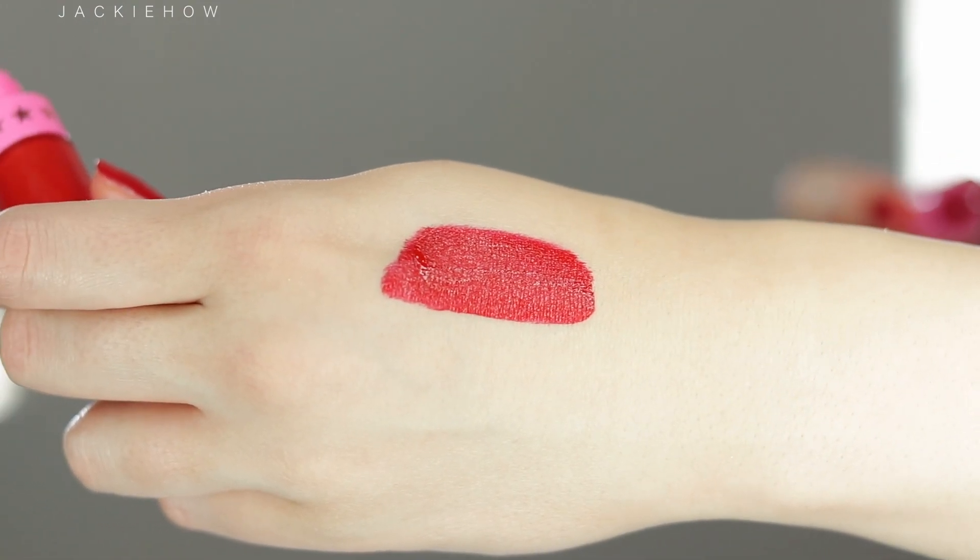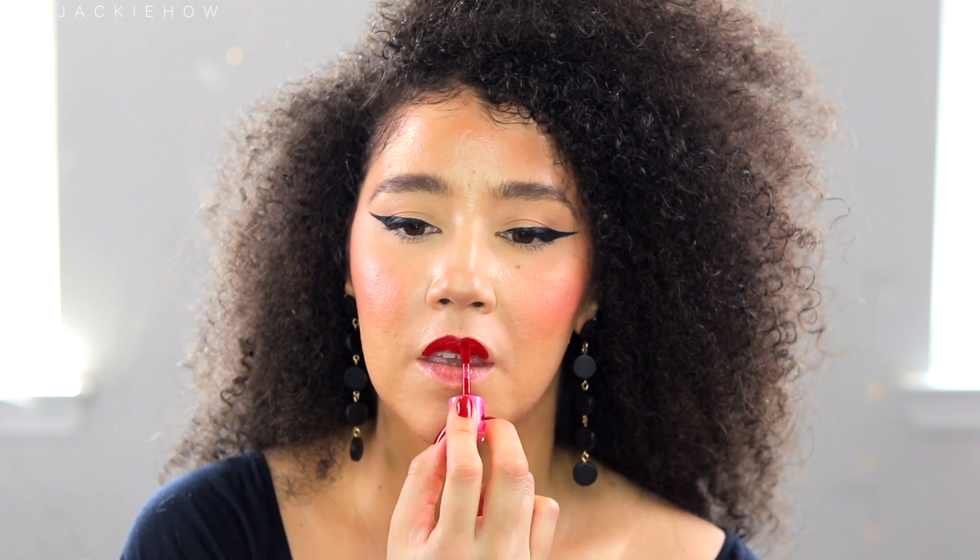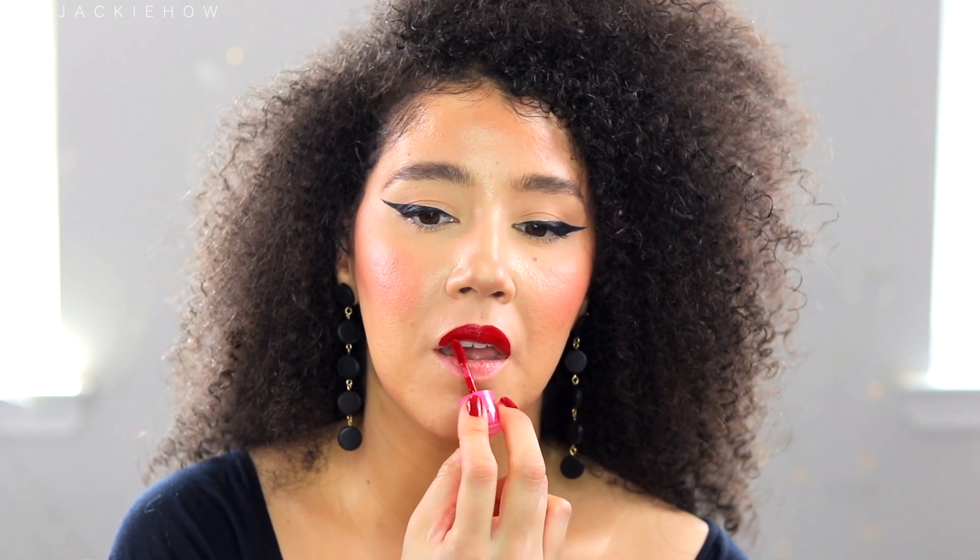The lips are always looked at, so why not bring the extra attention to have beautiful kissable lips. Thank you so much for letting me show you how I care for my lips with my lip care routine. Subscribe to my channel, give this video a thumbs up, and share it with someone who needs a little help with their lips.